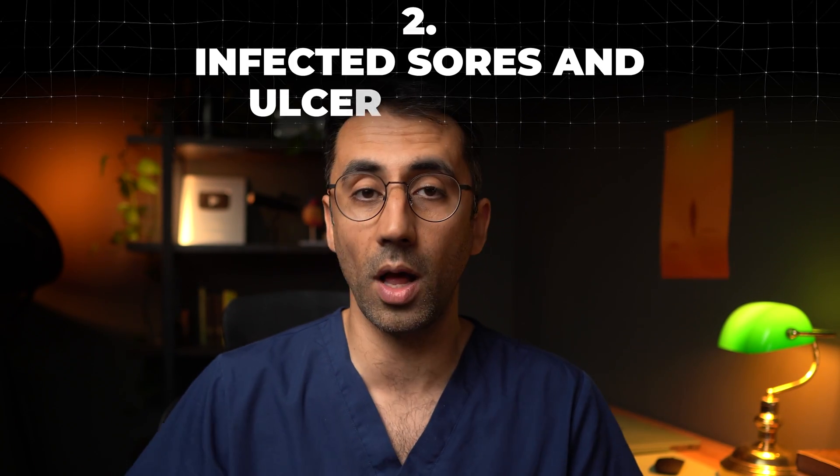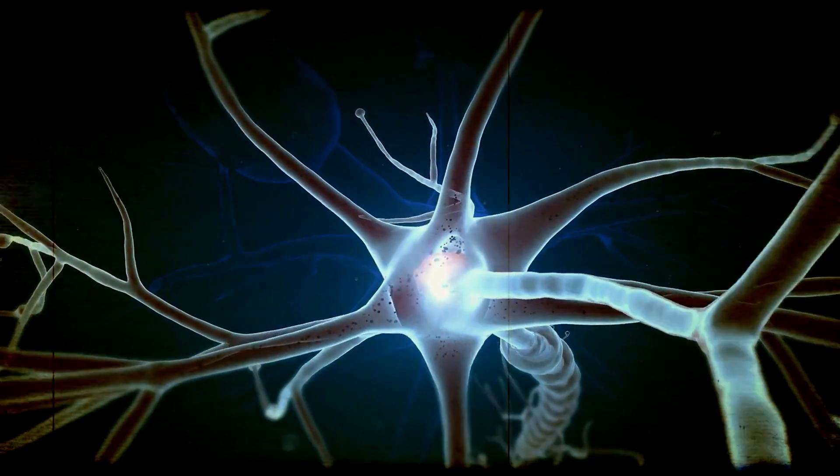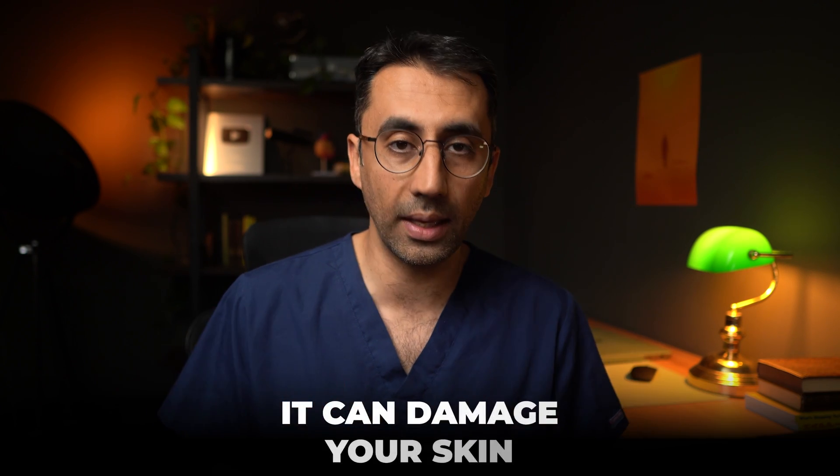That takes us nicely to number two, which is infected sores or ulcers, which can be a sign of worsening diabetes. Because of the neuropathy and nerve damage, you're not feeling things properly. Say you have a small bump, a cut, or even a stone in your shoe — normally you'd feel it and take it out. But if your nerves are not working properly, that can press and damage your skin and over time develop into sores and ulcers. You'd be surprised how important pain is in our lives.